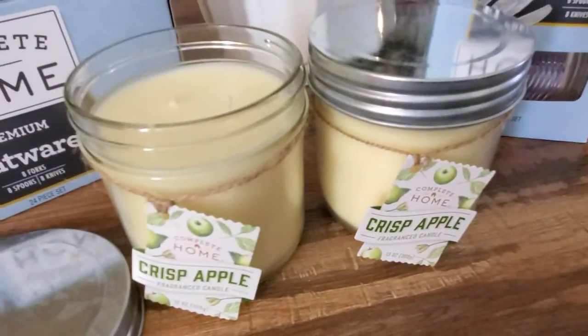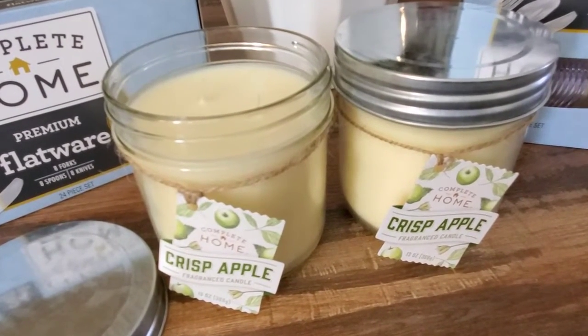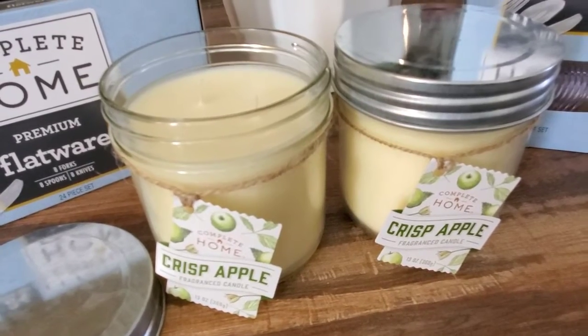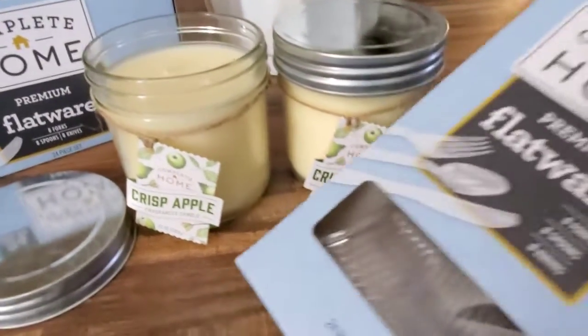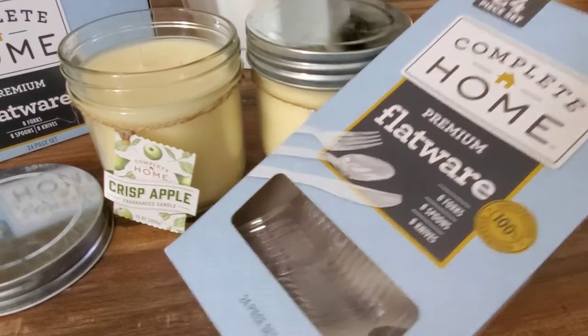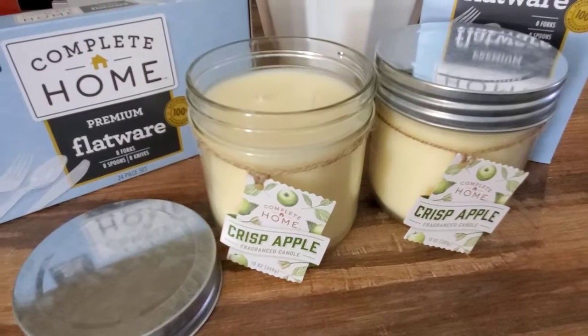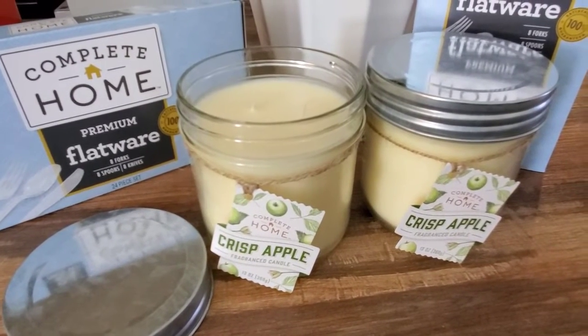The packaging is super cute with the tin and the twine. These are just absolutely adorable. I don't know how they're going to burn — I know you guys have asked me about the throw. I've never bought this brand of candles before, but I think they're so cute. And then the other item I purchased was this flatware 24-piece set for $1.59 — pretty much 50% off. There are a ton of pictures on Instagram and Facebook, so make sure to check it out.